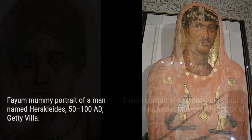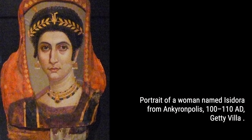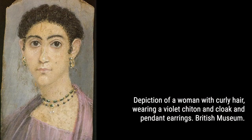Prepare to be astounded by the sheer number of mummy portraits that have been unearthed. With around 900 known portraits, the majority found in the necropolis of Fayum, these ancient artworks provide a glimpse into the lives of the people who once walked the streets of Roman Egypt.